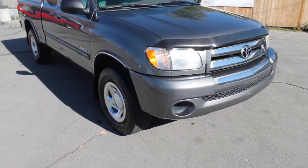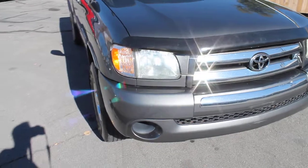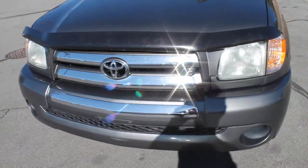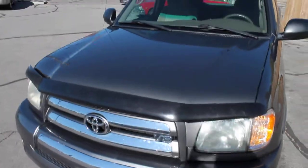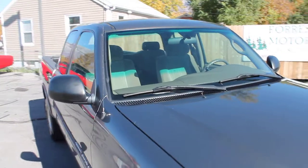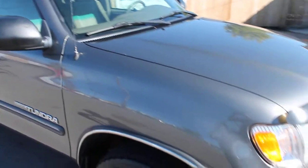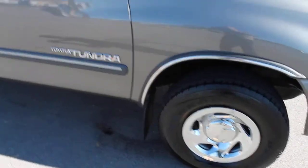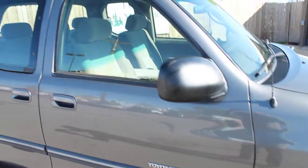This is a 2003 Toyota Tundra, clear title vehicle, with the 4.7 liter V8. This is a very clean truck. As you can see, the front bumper, hood, grill — everything is in excellent condition.